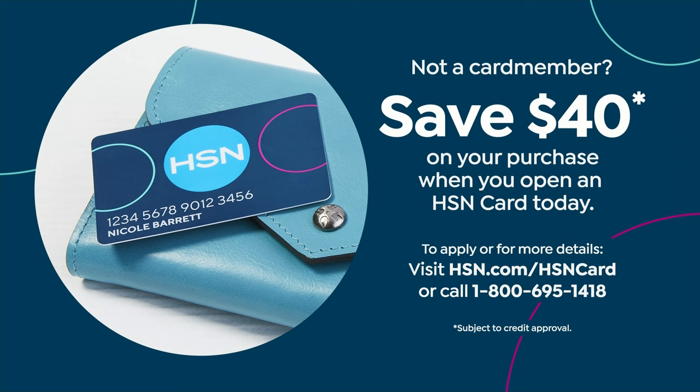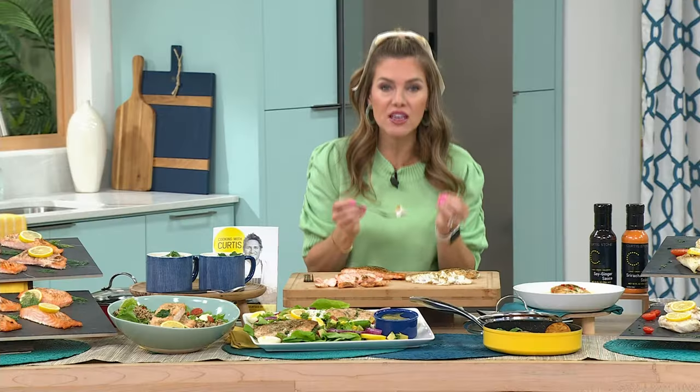Here's an extra $40 towards your purchase today, even on our best savings we're going to do all year. You can save $40 when you apply and buy with a brand new HSN credit card. I want you to get this on auto ship and lock in this value for all your future shipments. It's still going to be free shipping and handling.